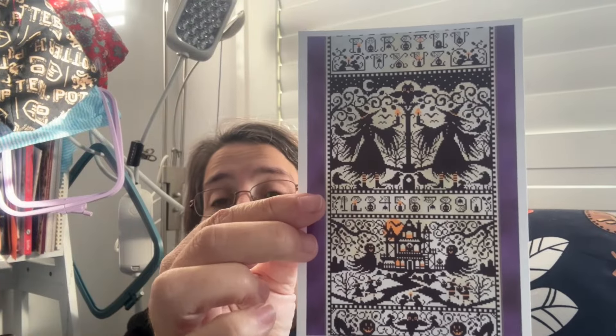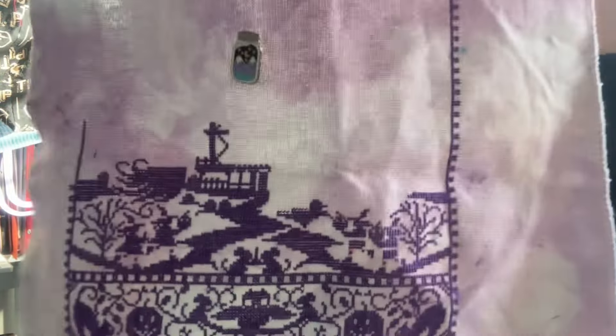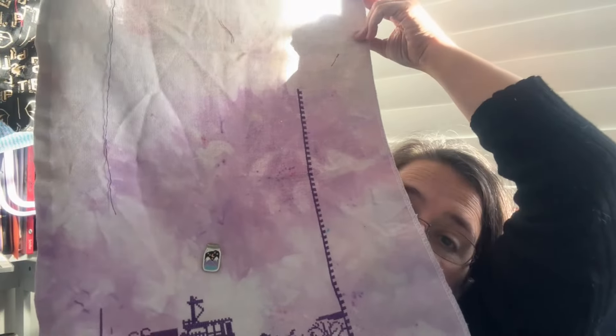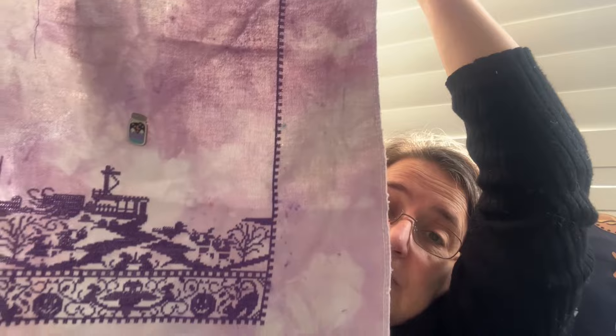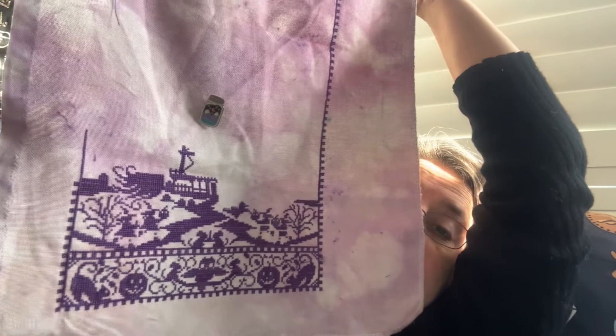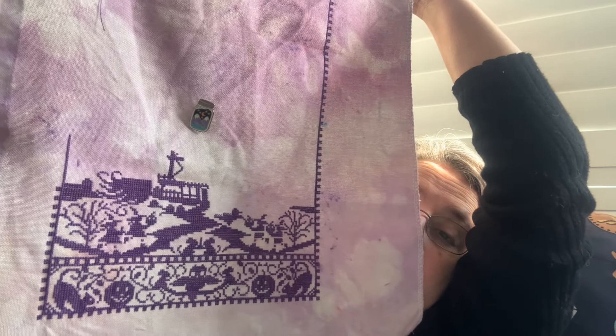Next up I worked on All Hallows Eve — a thousand stitches on that, which made a big difference. I had to work on the border and took it all the way up that side. It's not at the top yet but you can see it's getting closer. This one's on a piece of my dye spot fabric. You can see it got a lot of progress started on that building there and a bit of the ghost.